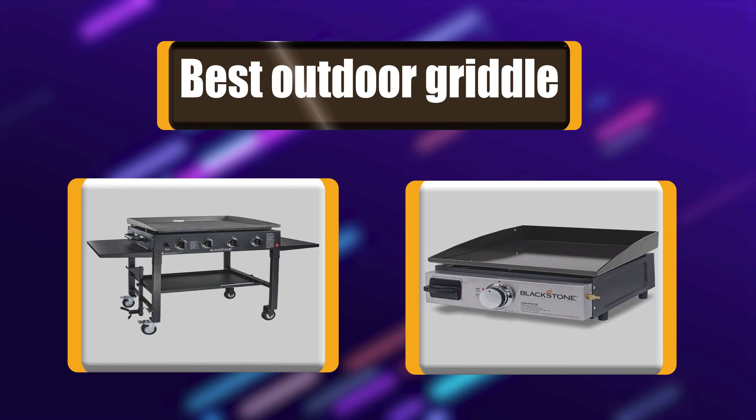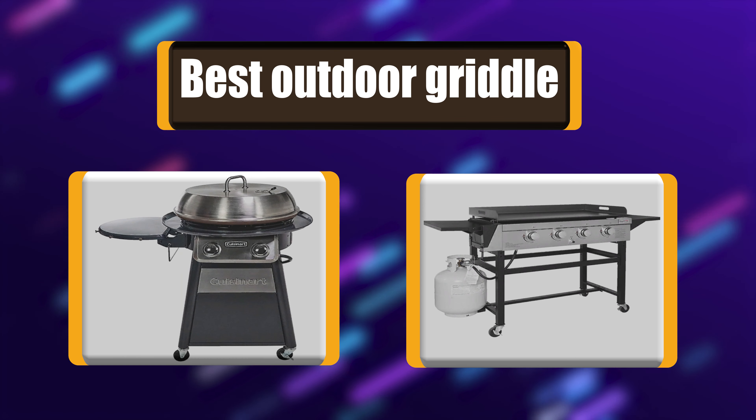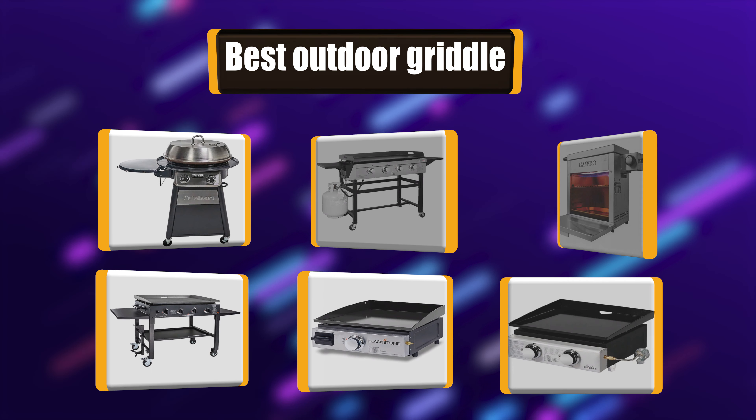Lots of people have been asking about which best outdoor griddle to choose. Let's watch a list of the best 7 outdoor griddles you can buy.